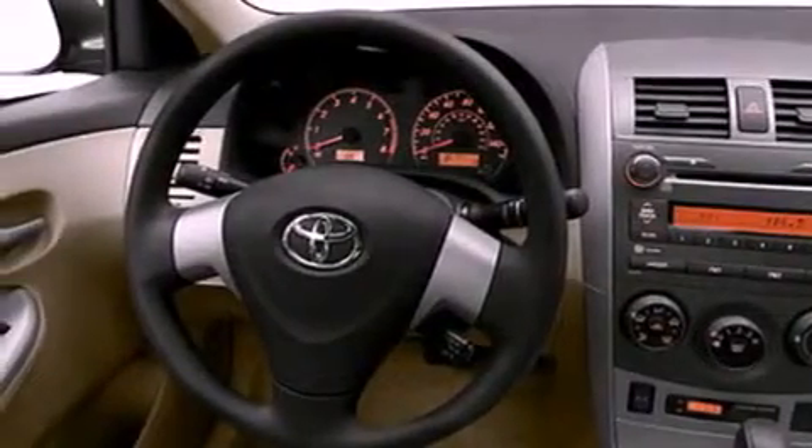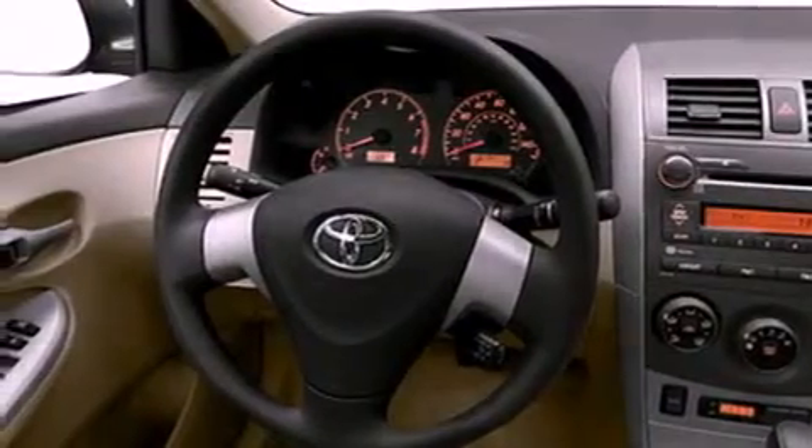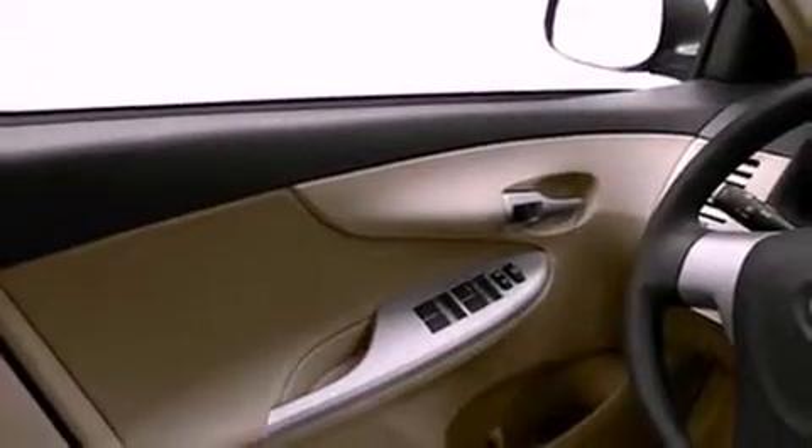Additional features include a low-tire pressure indicator, a stability control system, halogen headlights, an anti-lock braking system, a rear window defroster, and folding rear seats.